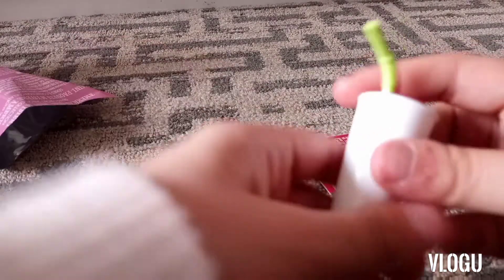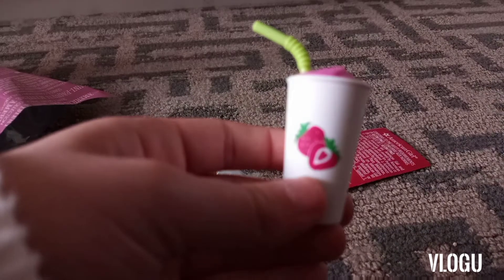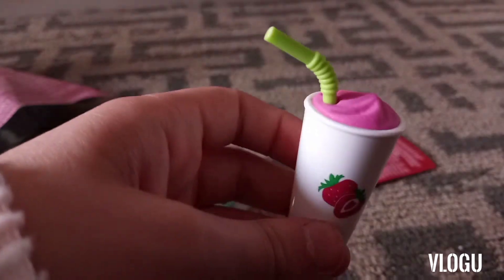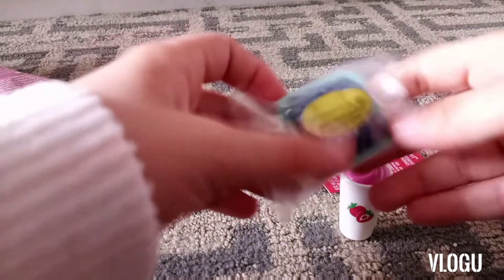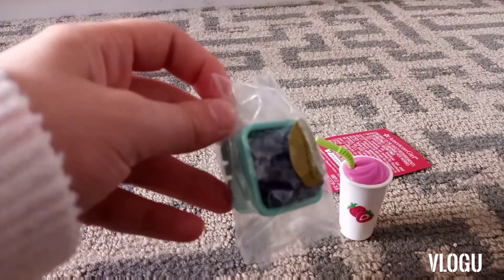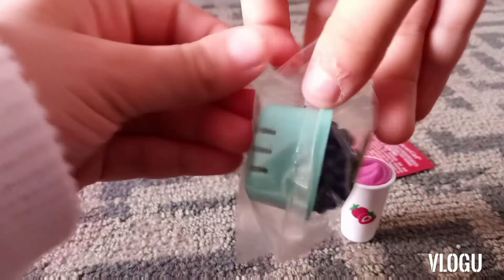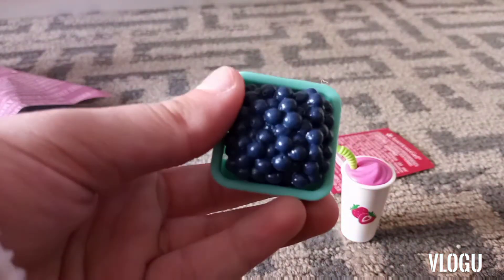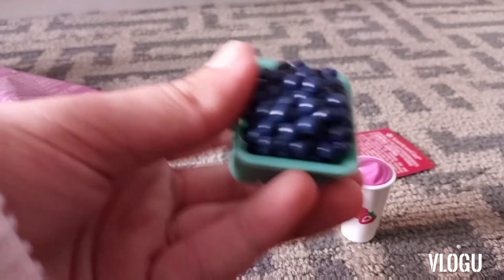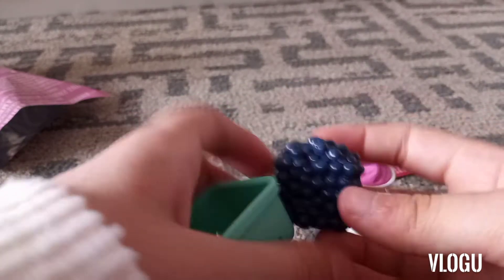I remember the berries were in one of Leah's collection sets. The little basket is blue and they're blueberries — the blueberries do come out of the basket and they were individually packed. There was also a little pamphlet that shows you all of the things you could end up getting. I got three of them but only opened one on camera.